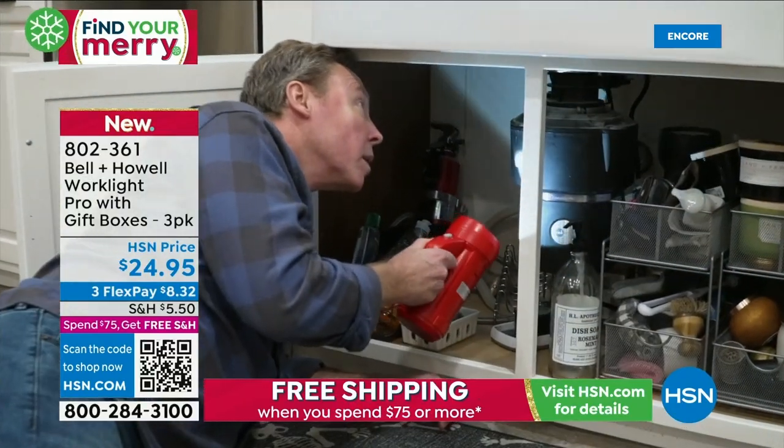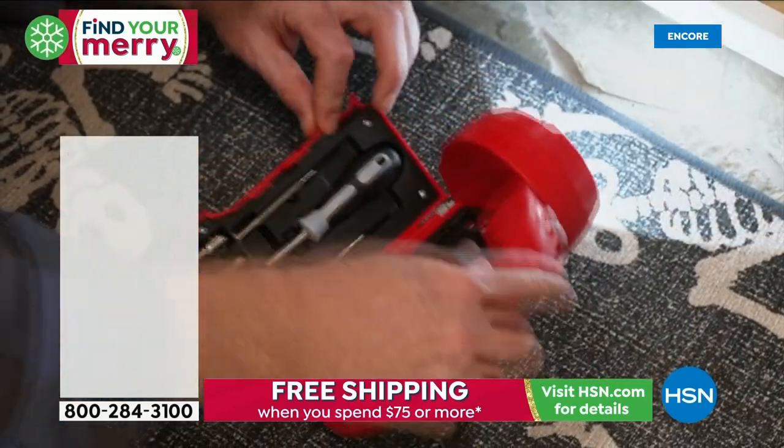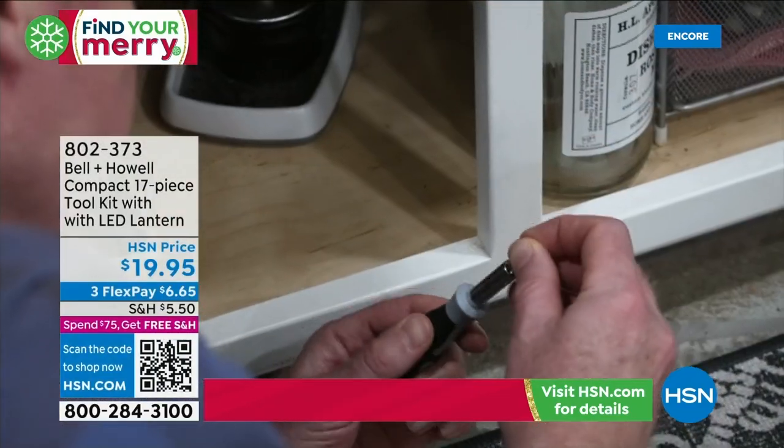It's not just a light — it's a complete toolkit. 17 tools in that one handheld unit.